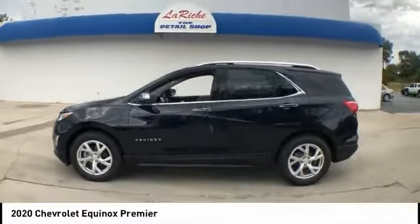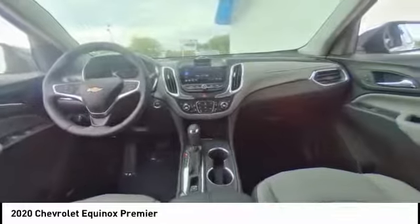Remote keyless entry, fog lights, four-wheel disc brakes, speed control, power sunroof. Come see the car for yourself.